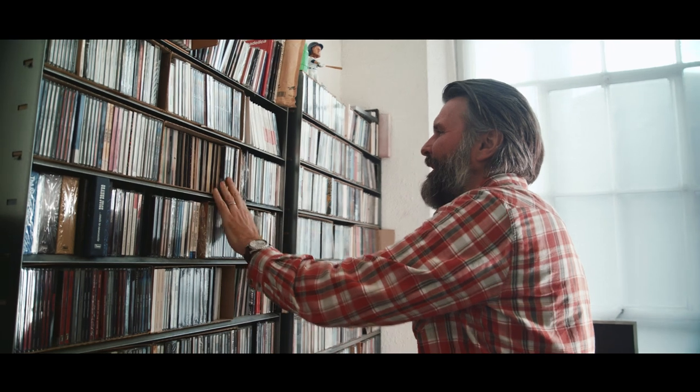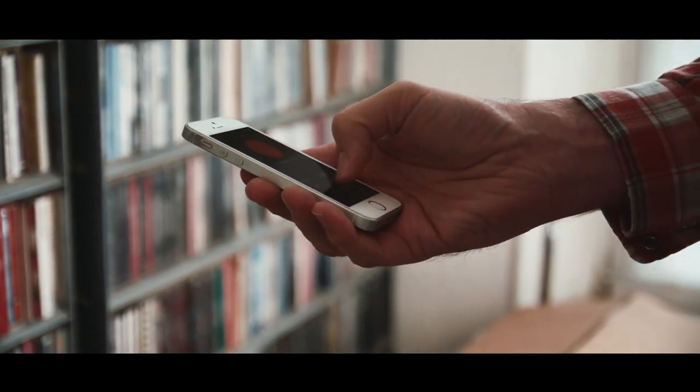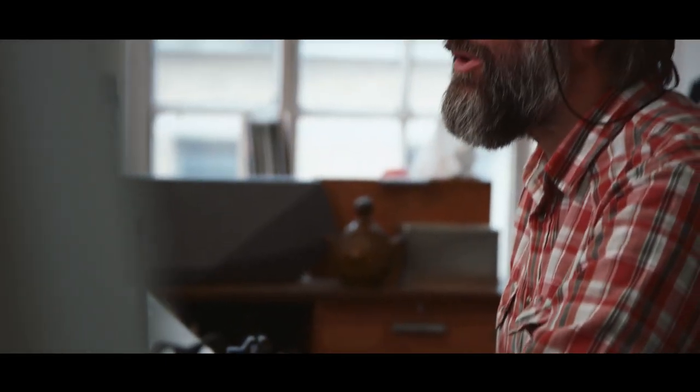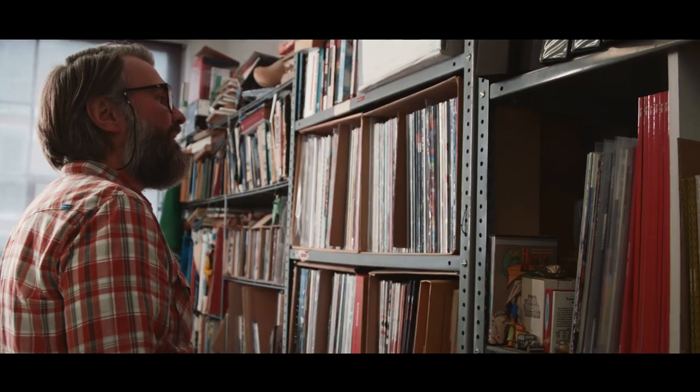It feels like a serious piece of kit. It's fairly subtle in its design, which I think is nice. I've been using the high res audio from Tidal — the sound quality is superb. You can use it almost like your own personal radio station using the Music Now feature, and it will play either your favourite music or suggestions based on your preferences. You get two worlds: the Music Now world, and then the chance to pick someone you really want to listen to.